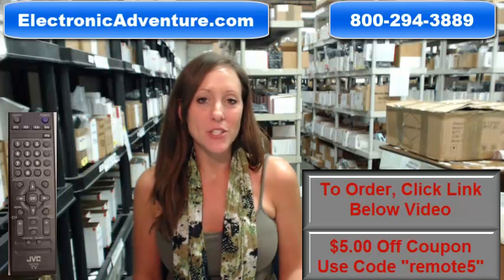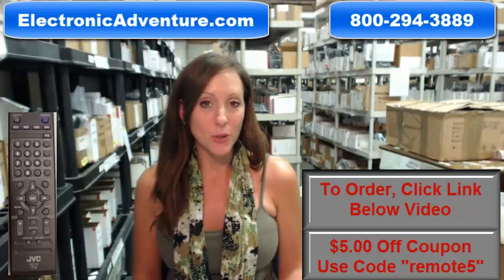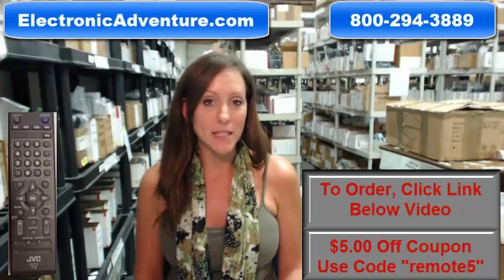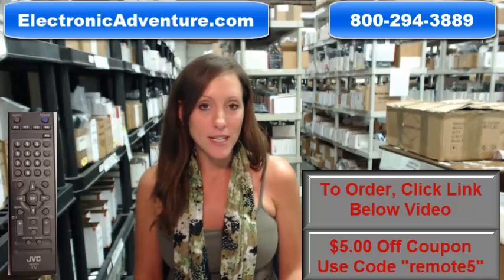Hey, I'm Stacey with ElectronicAdventure.com. If you're in the market for a new JVC remote control, you've definitely come to the right place. Did you know we stock over 300,000 new original remote controls, never used and never refurbished?